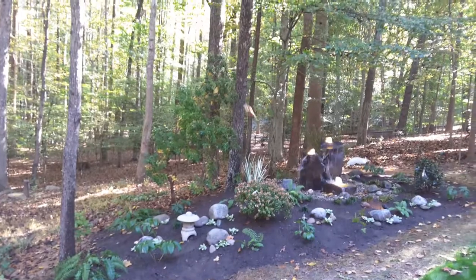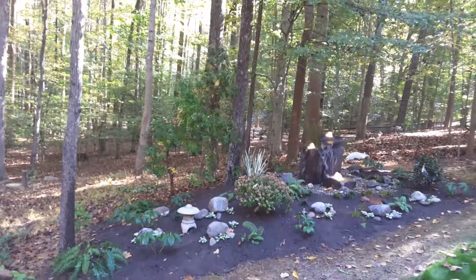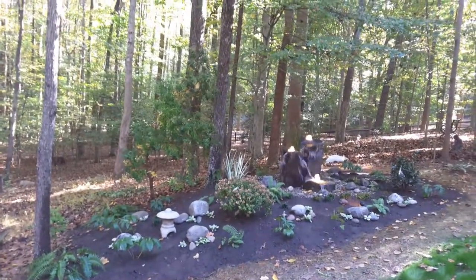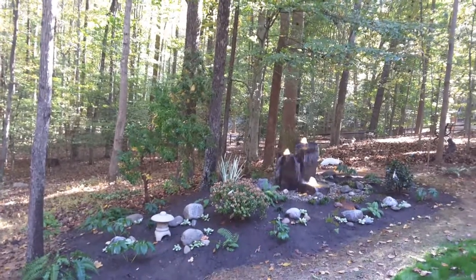It has a really nice curved trunk and it'll be loaded with pendulous white flowers in early spring. It was actually growing in a different part of the yard in a bad spot, so we transplanted it here.